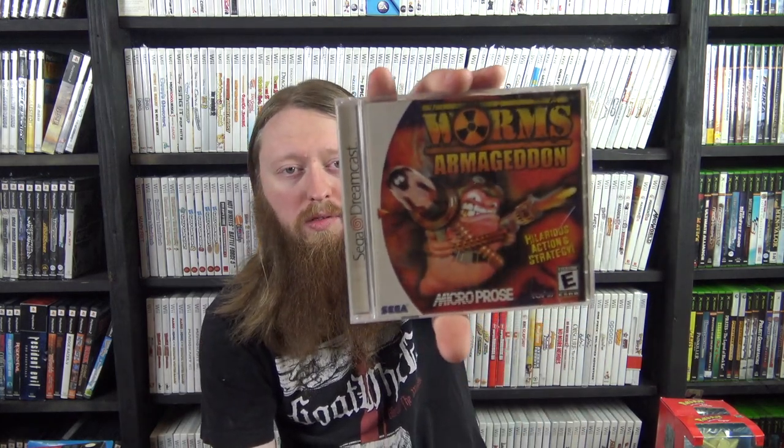Two more Dreamcast games: Chronicles of Pern: Dragon Riders and Worms Armageddon. I now have Worms Armageddon for Dreamcast, N64, Game Boy Color, and PlayStation 1.